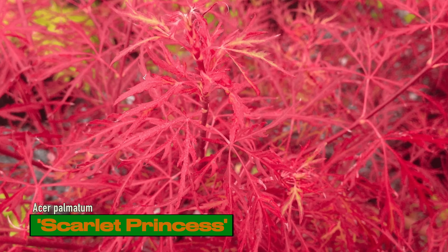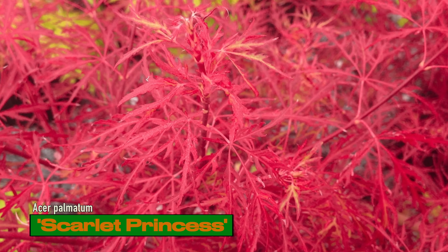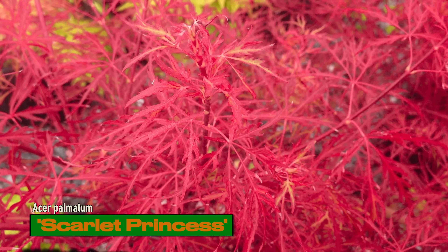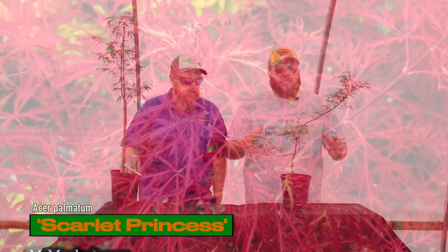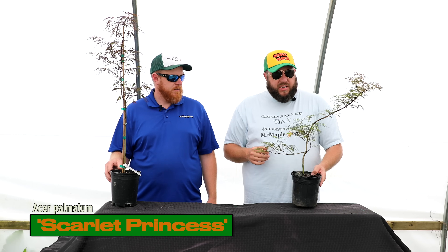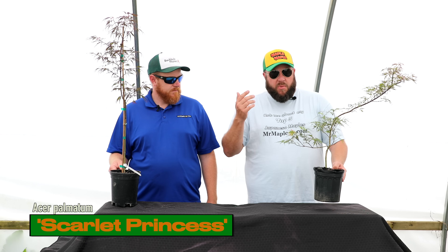Whether you like a high graft or low graft — this one's grafted lower, so you get a lot of upward branching from the very base. One benefit to a high graft: you can plant hosta or things like that around it and they won't be crowding it out when it's young. Whichever you like, grab one today on the 10 at 10.